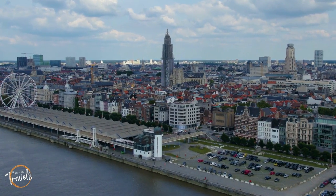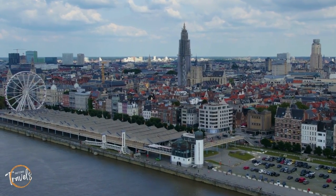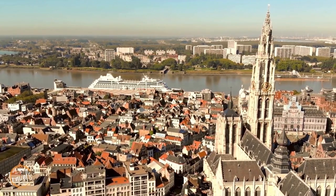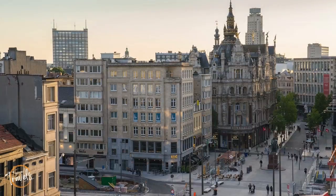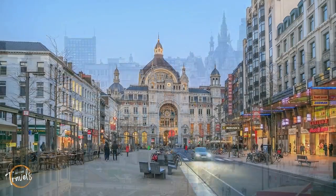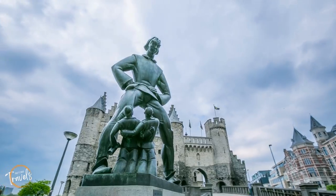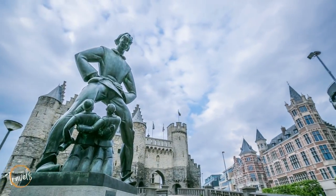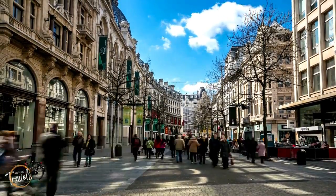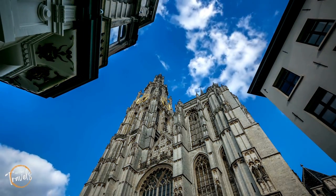When people think of Belgium, they usually think of Brussels. Let's see if we can change that to the bustling city of Antwerp. Located in the Flemish region of Belgium, Antwerp is known for several things on the world stage.